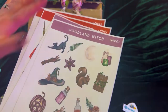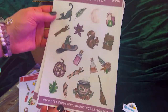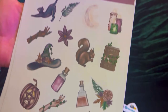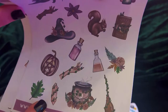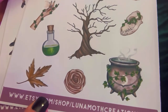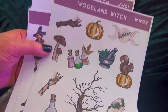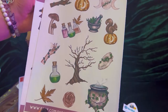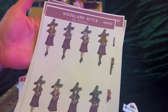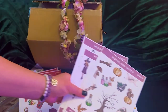I got two different types of stickers and she has the most beautiful stickers. This is Woodland Witch — look how beautiful these stickers are! I'm going to be using these in my Book of Shadows. Oh, there are three pages — I forgot that! I was waiting to show you guys because I was waiting on this box. Look how gorgeous these stickers are, so pretty.